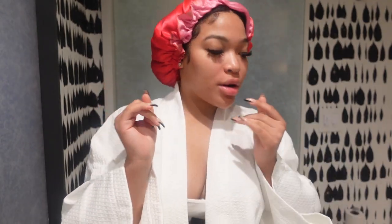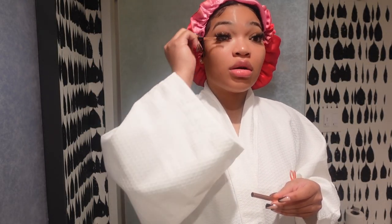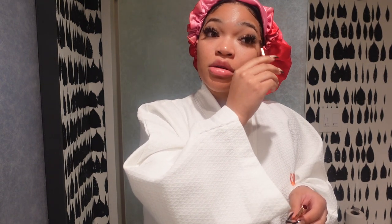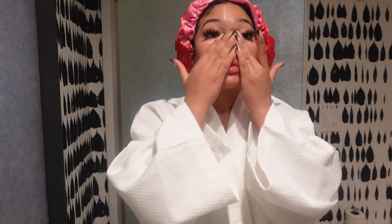Yesterday I kept it real simple, but today I'm gonna do a cat eye. It's hard for me to do my makeup in here because the lighting just isn't cooperating. I'm probably actually not going to record this part because I want to listen to my music. I'll talk to y'all once I'm about to leave.